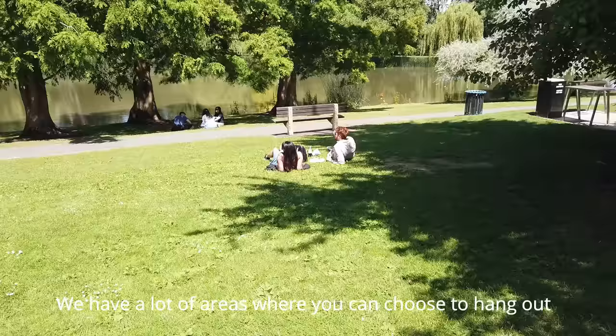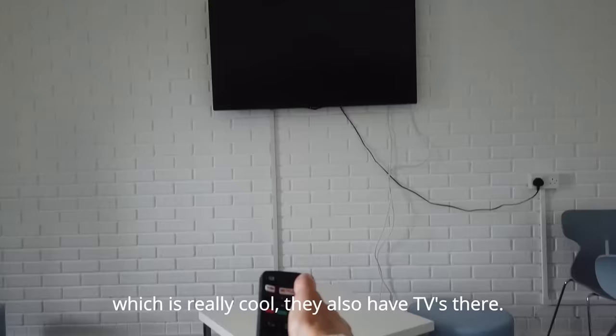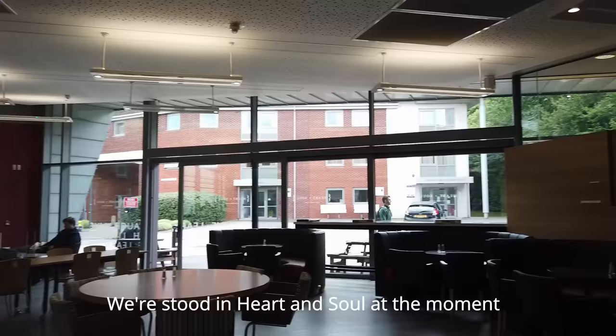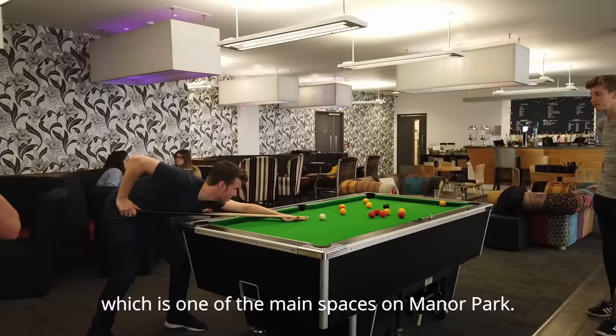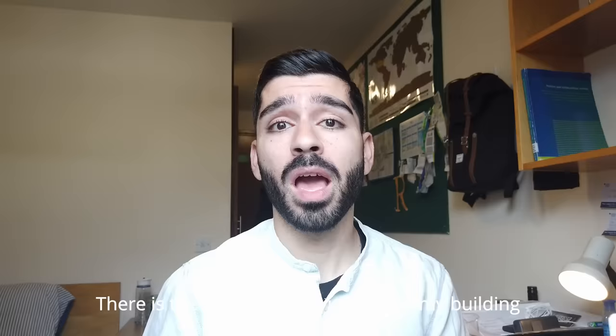We have a lot of areas where you can choose to hang out with friends. On campus times we choose to socialize at the reception, where there's also a pool table, which is really cool. They also have TVs there. It's one of the main spaces on Manor Park, and there are loads of spaces on campus as well.